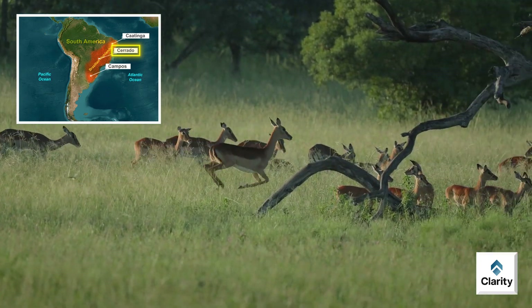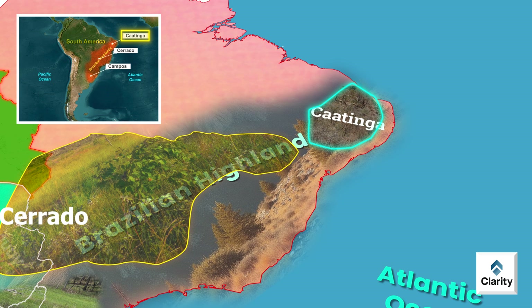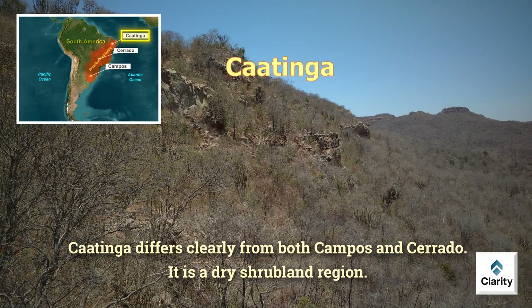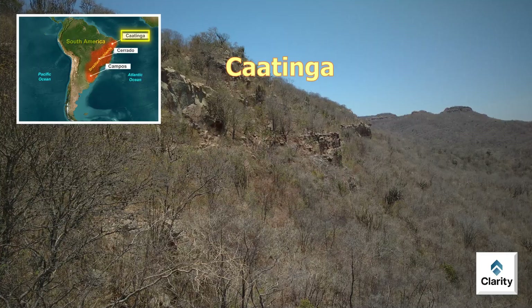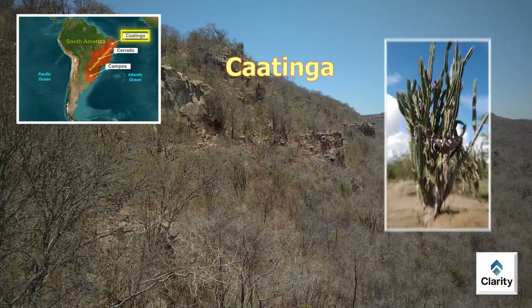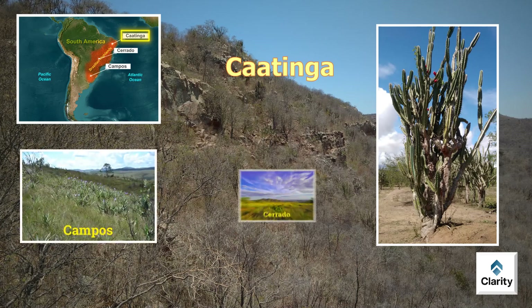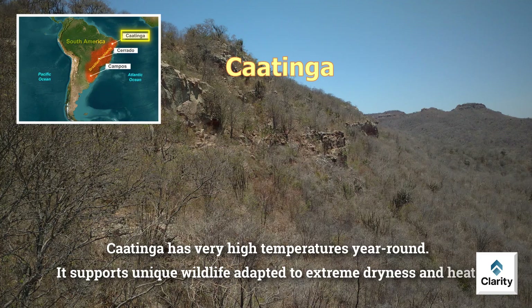Many unique animal and plant species are found only in Cerrado. Further north is Caatinga. This ecosystem lies entirely within northeastern Brazil and differs clearly from both Campos and Cerrado — it is a dry shrubland region. Rainfall is very low, usually less than 80 cm per year. Caatinga experiences long droughts regularly. Its vegetation is specially adapted: plants have thick, thorny and leathery leaves to conserve water. Unlike Campos and Cerrado, grasses are limited here. Trees and shrubs are small, sparse and thorny.